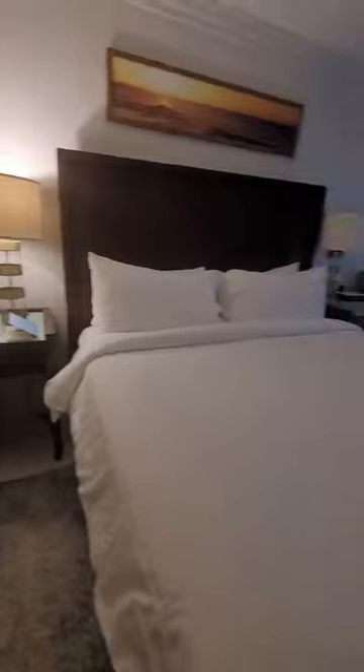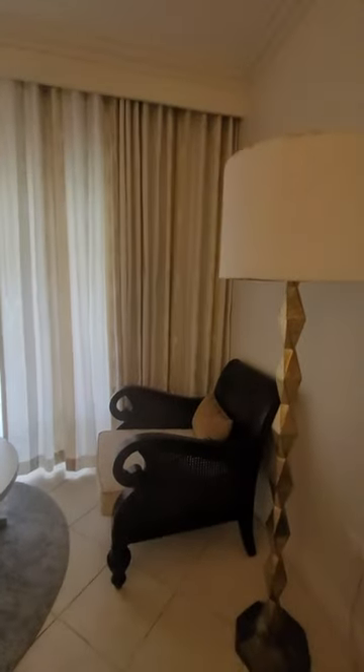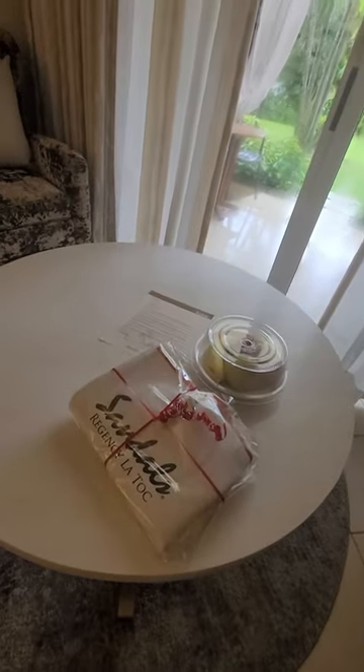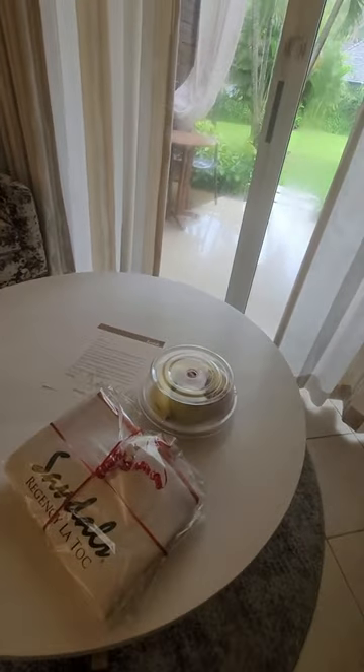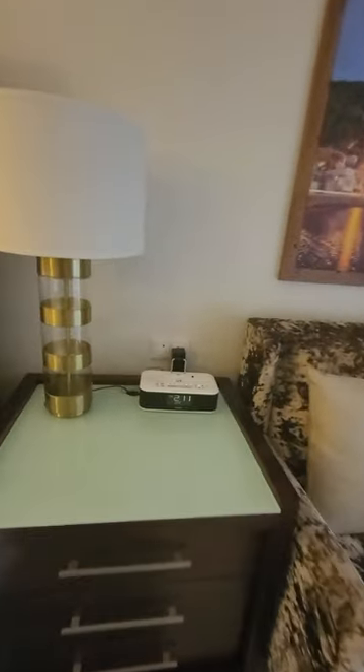Nice little sitting area here. Full-size TV. Sandals left us a token of their appreciation as well as a fruit plate, which we are going to eat. You've got your clock with your iPod docking station as well as plugs that you can use to charge things. Nice decor.